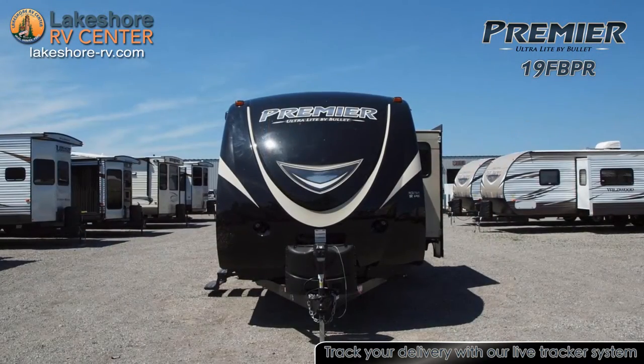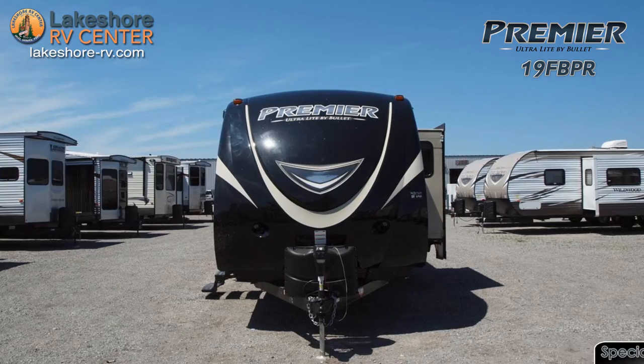Outside you'll find pass-through storage for easy loading and unloading, and an awning to relax in the shade.